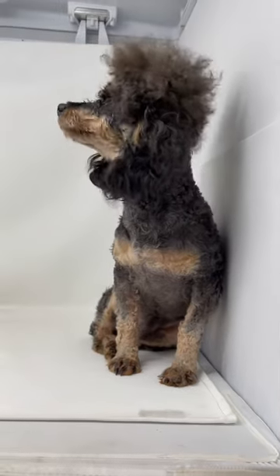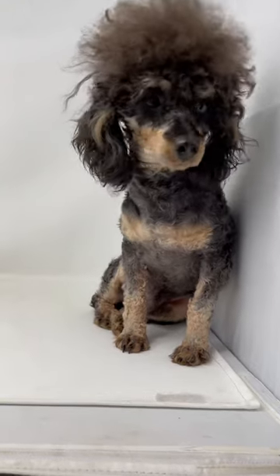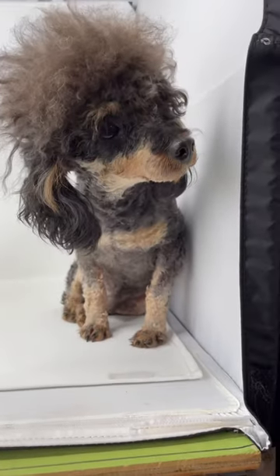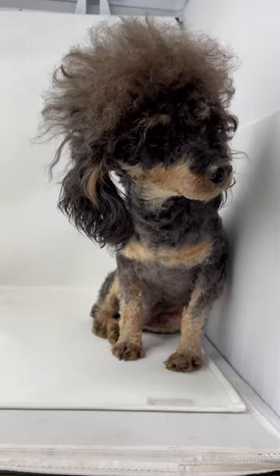Hey everybody, look at this handsome man. He's very shy. Don't look at me, I'm gorgeous with my do. I got a good do going on on top of my head.